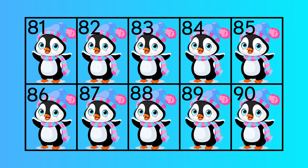Eighty-one, eighty-two, eighty-three, eighty-four, eighty-five, eighty-six, eighty-seven, eighty-eight, eighty-nine, ninety.